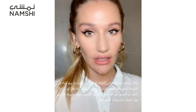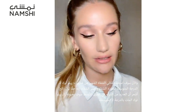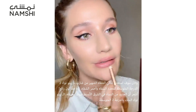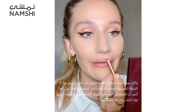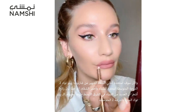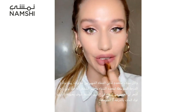I'm going to be using Charlotte's Iconic Lip Duo — the Pillow Talk 2 Medium Lip Liner and Lipstick. This is just a really great colour and I feel like a lot of women in the Middle East will love it. It's a matte shade.